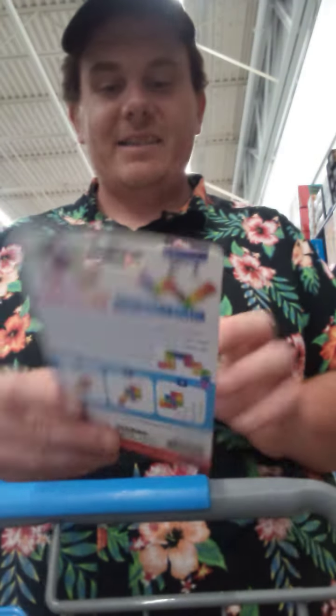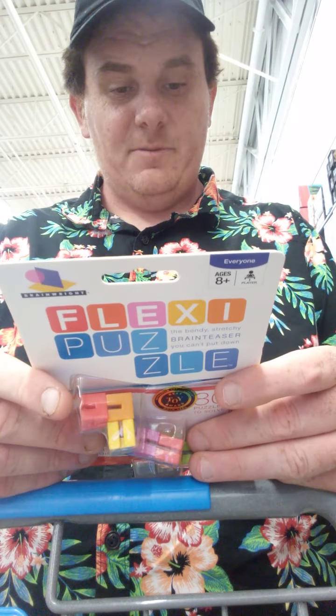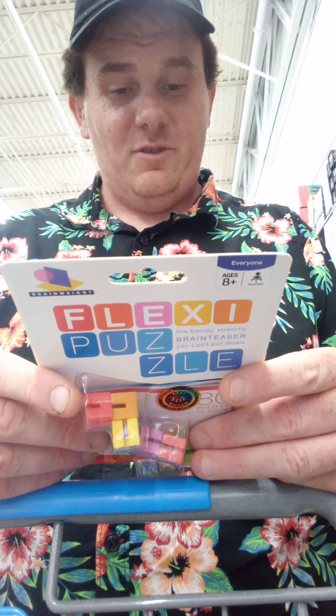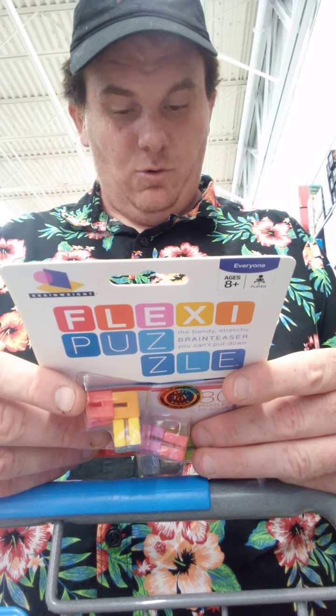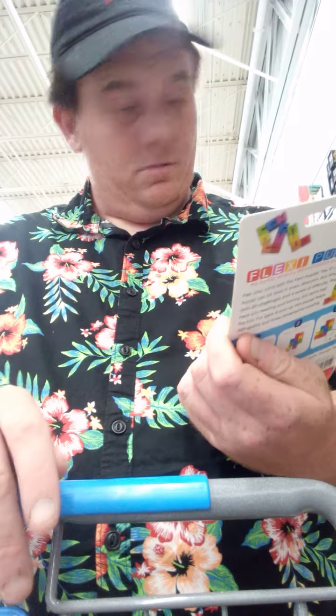Flexi puzzle. Flex your mind with Flexi puzzle. The 12 cues of the flexi can be bent in every direction, which is the right way. With 80 challenges and four levels of difficulty, it'll have you twisting and turning — but that's half the fun. Oh, that's cool!